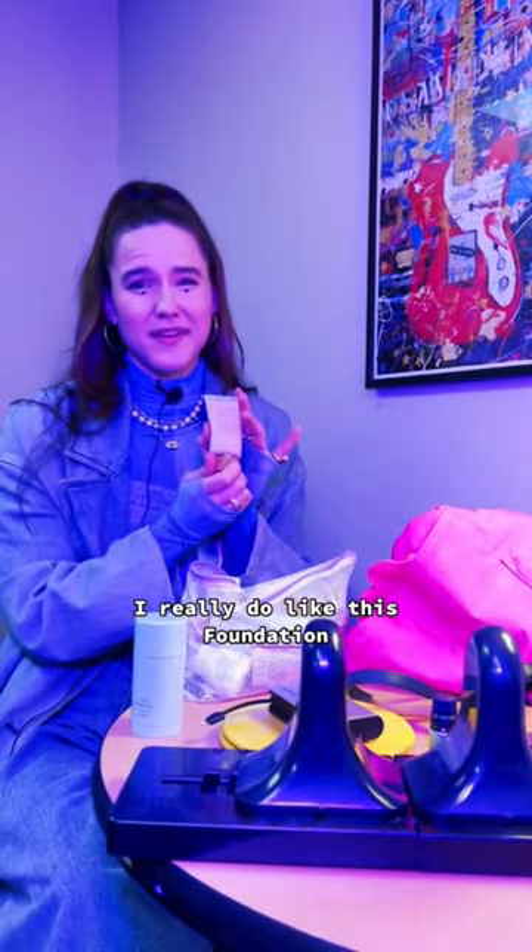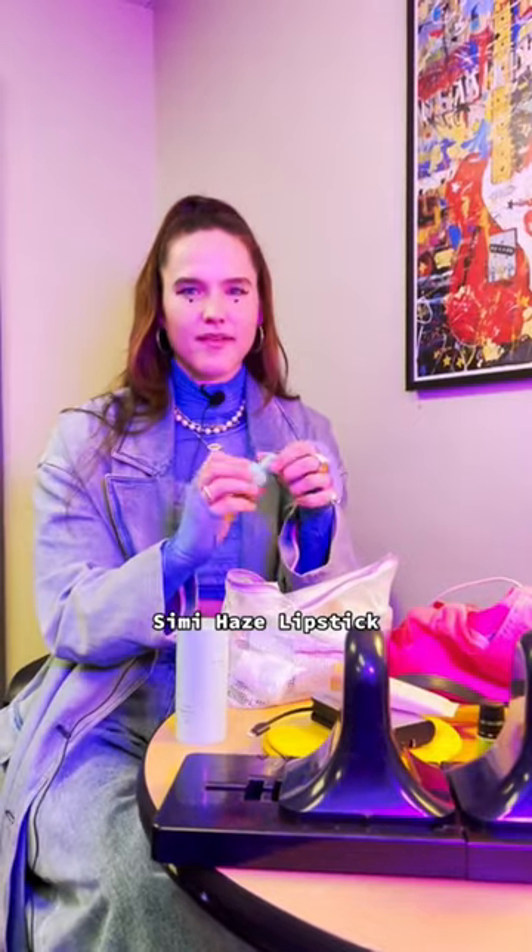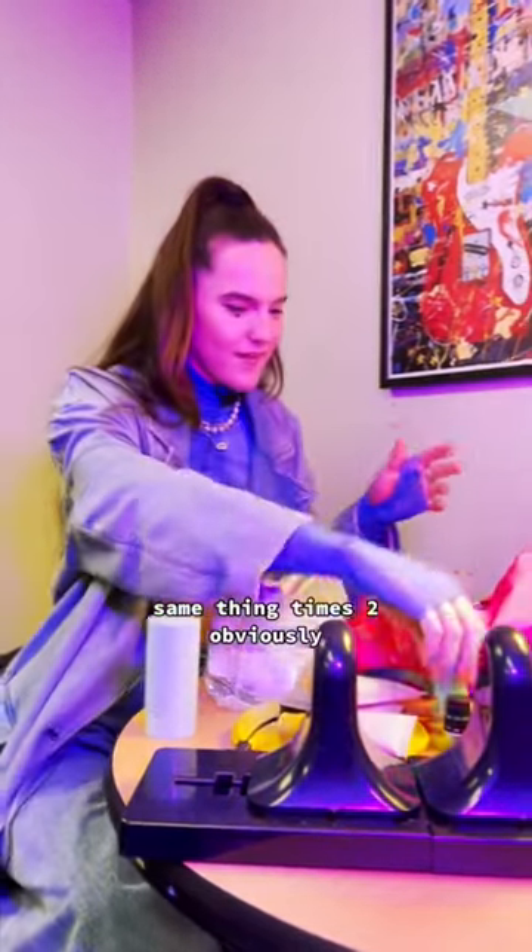Charger. I really do like this foundation — Tarte Amazonian clay, semi-haze lipstick. Same thing, times two. Obviously, I love it.